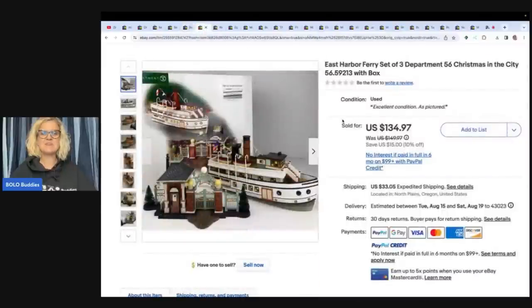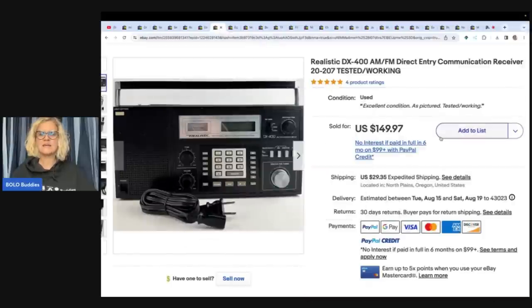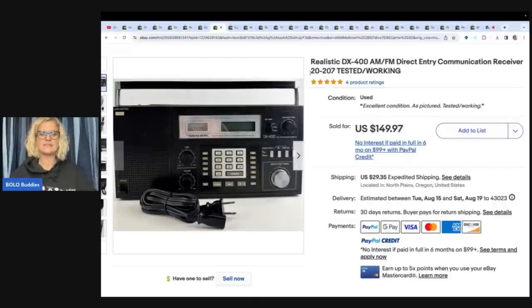This next item is an East Harbor Ferry set of three, Department 56, Christmas in the City with box. She got this at an estate sale for $21 and sold it for $134.97 plus shipping. Mindful Recycle picks up a lot of Department 56 — they are not all created equal, but at this point she probably just knows what's good. Next is a Realistic direct entry communication receiver, tested and working — estate sale for $10, sold for $149.97 plus shipping.